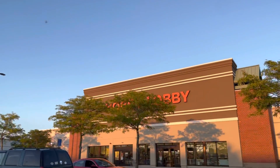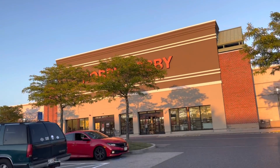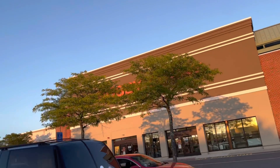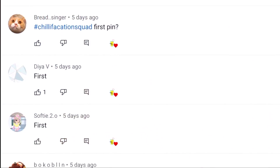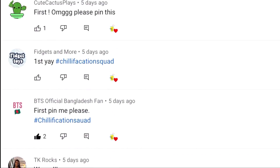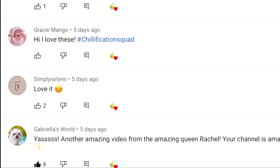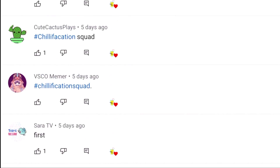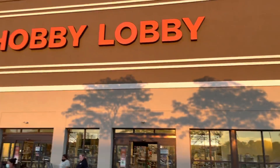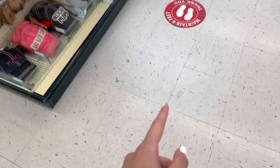In today's video I am right here at Hobby Lobby and I'll be fidget shopping — hopefully we'll be able to find some really great fidgets. I'm really excited because this is my first time going into a Hobby Lobby store. On the screen are today's shoutouts — thank you all so much for your comments and support. Now let's begin fidget hunting!